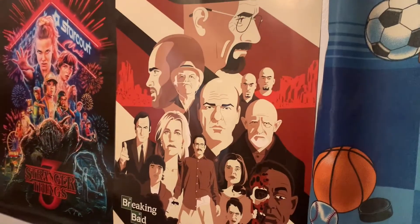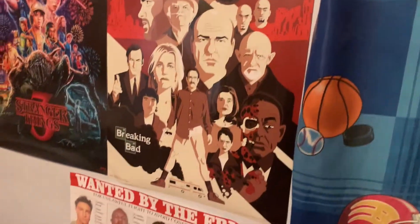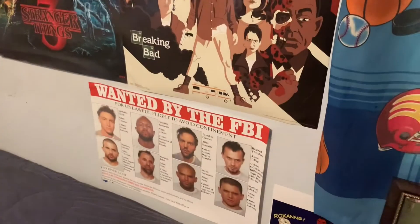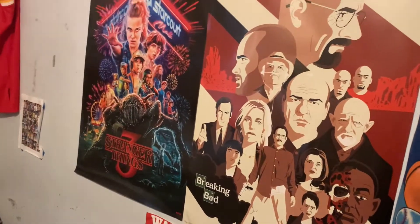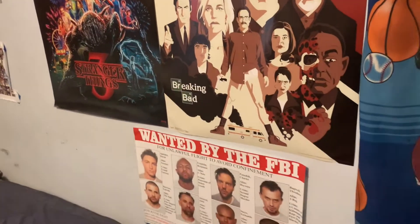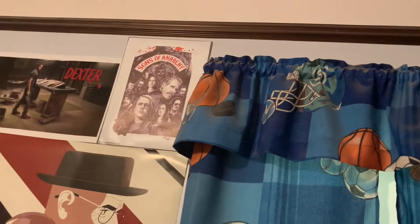Next — and this is probably the part you guys always see in my videos — I have my Breaking Bad poster, my Stranger Things poster, and my Prison Break 'Wanted by the FBI' poster. I absolutely love all three of these series and they make great additions to my room.